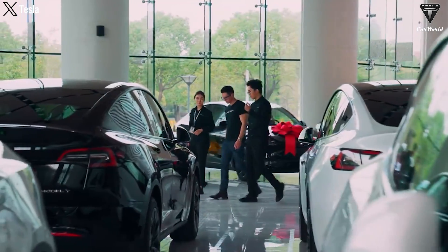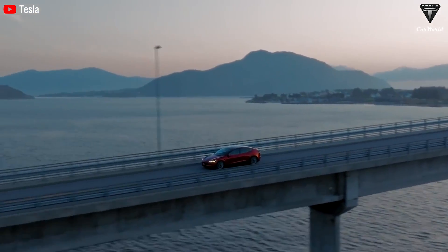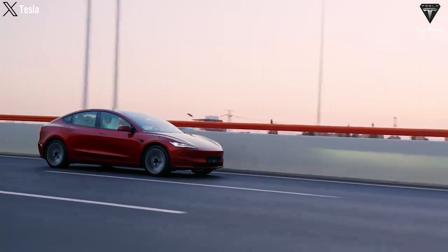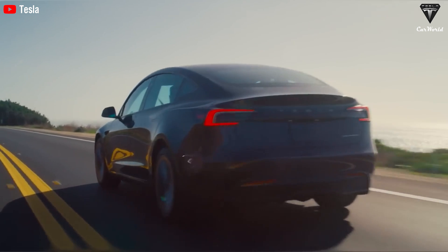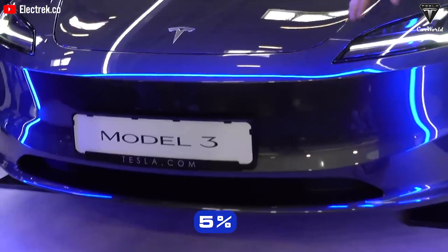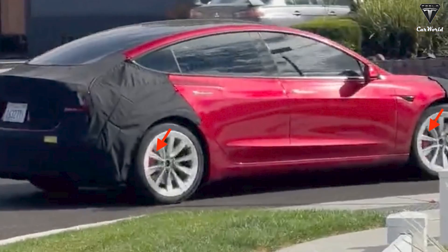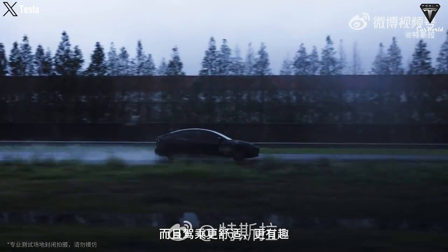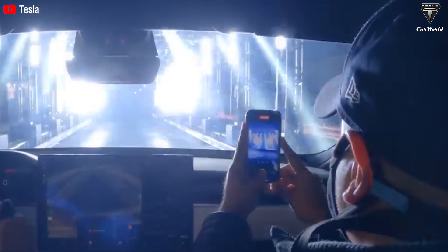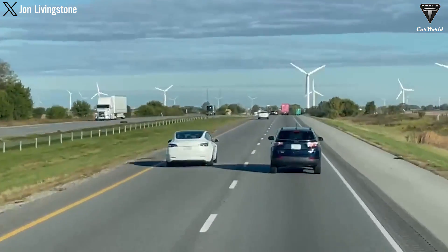The Model 3 Highland retains the dual electric motor carried over from the previous version and is still referred to as Performance. The new front fascia featuring side air vents and black front splitter, along with the sporty rear diffuser, is a first for the Model 3. According to Tesla, this new front fascia contributed to a 5% increase in operating range while simultaneously reducing the car's drag by 10%. The performance brake option with red calipers and carbon fiber spoiler enhance aerodynamic performance, providing stability at high speeds.